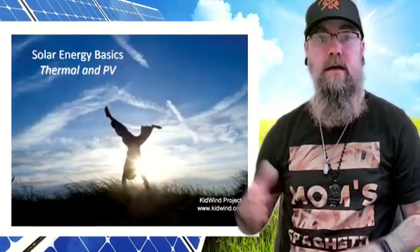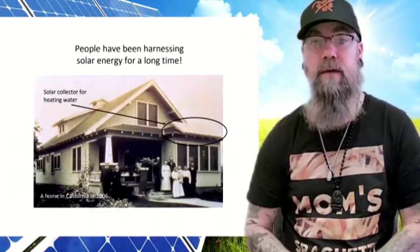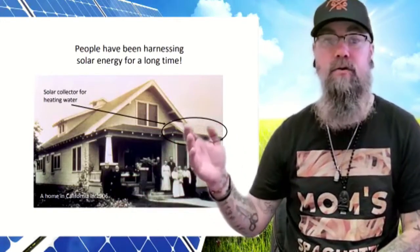Hey students, this week for science let's talk about renewable solar energy. Believe it or not, solar energy has been around for a long time. This picture shows all the way back in 1906 a house using a solar panel to heat water.